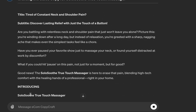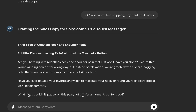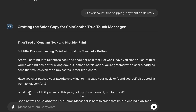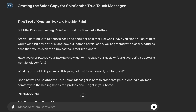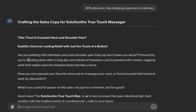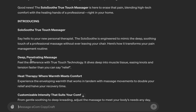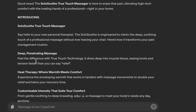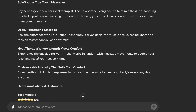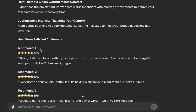You can see why this is different from every other copywriting tool — it understands the way we run things, especially for the Nigerian market, though it's not limited to Nigerians. Looking at the output, we have a title, subtitle, problem identification, agitation, introducing the product as a solution, the big benefit of the product, and then key benefits and features like 'penetrating massage' and 'customizable intensity.' This is very important if you're selling gadget or convenience products.